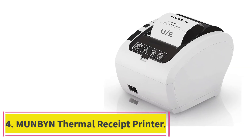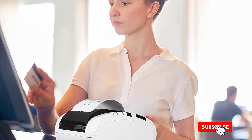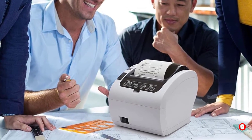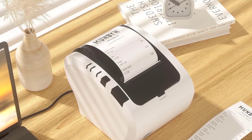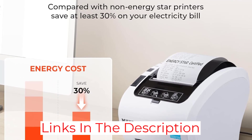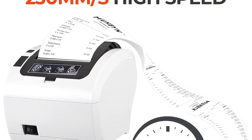At number 4: the Munbin Thermal Receipt Printer. The Munbin Thermal Receipt Printer stands out with its impressive features and affordability. With its high-speed autocutter, USB/Ethernet port, and compatibility with Windows, Mac, Chromebook, and Linux, this printer is surprisingly easy to set up and use. Its generously sized 80mm printer for POS receipts is perfect for businesses of all sizes. The ESC/POS capability and wall-mount design make it an ideal professional-grade choice that won't break the bank.